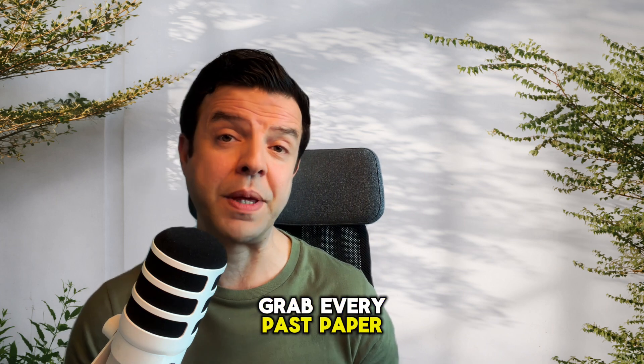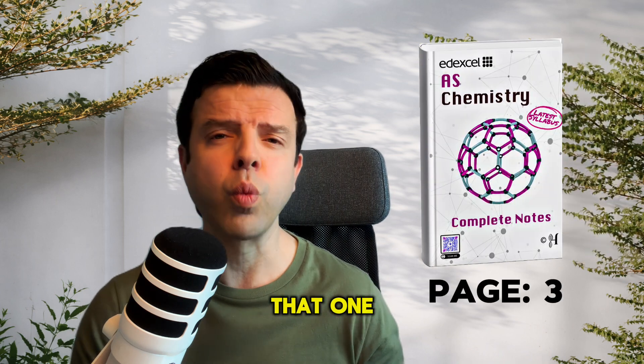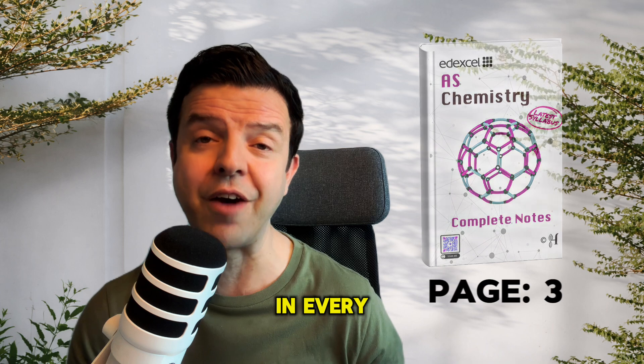First, grab every past paper question on the ideal gas law and solve them all. That one calculation appears in every single exam.